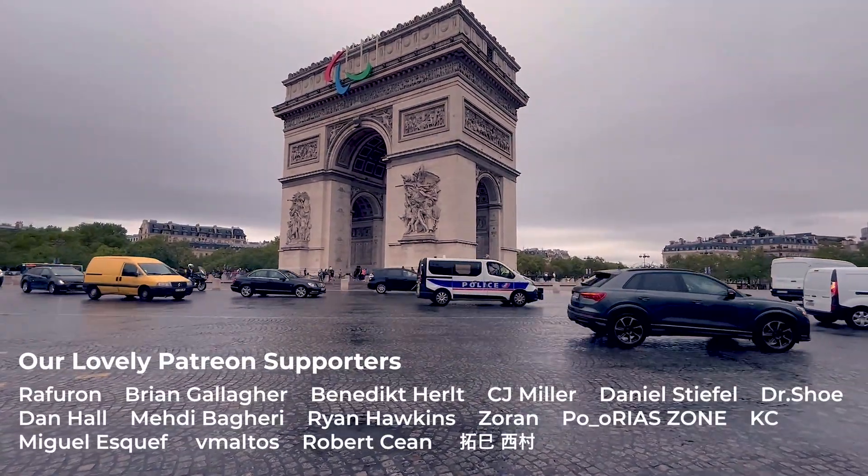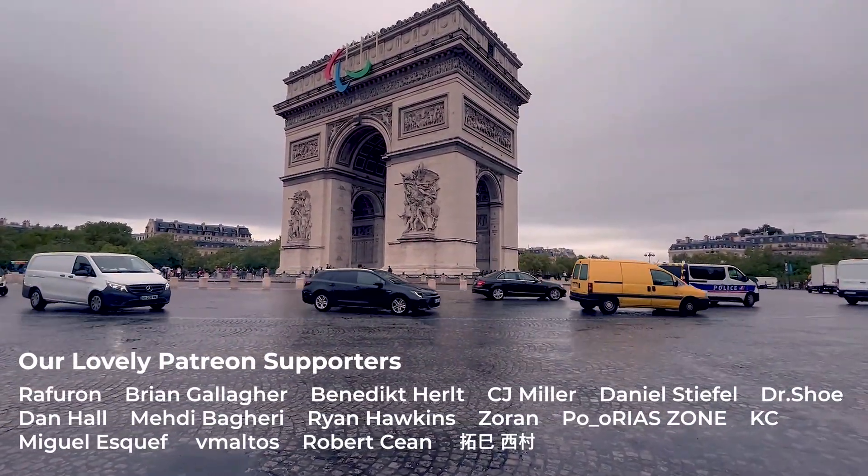Thank you for watching the video to the end. I hope to see you all in the next one.